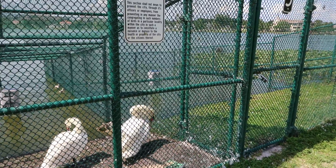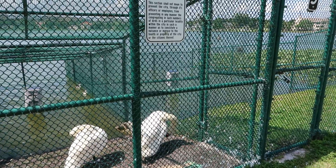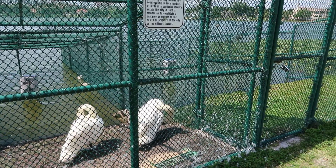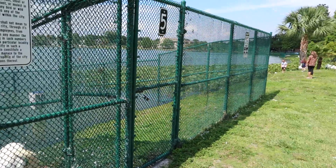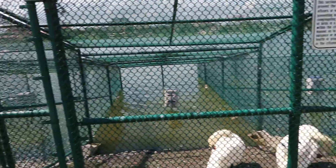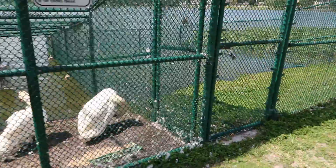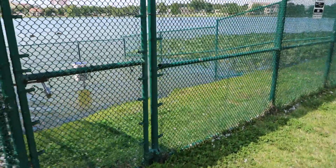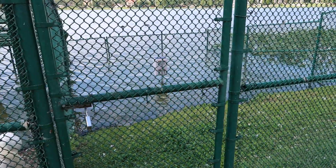I thought I read an article one time that Lakeland sold some of these swans — I don't remember if it was because they couldn't afford to keep them all, or to keep them safer because people had been bothering them and they didn't want as many. I'm not sure if that's fully true or not. I'm assuming those containers sticking out of the water have food in them.